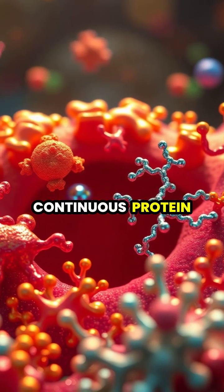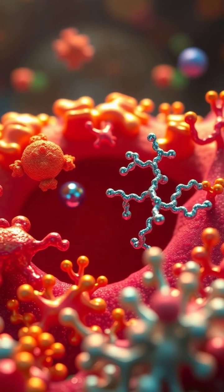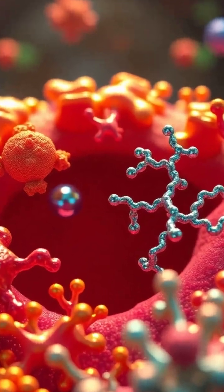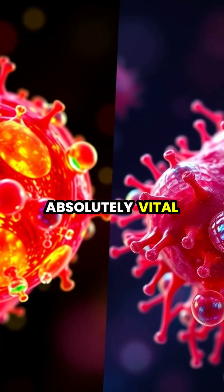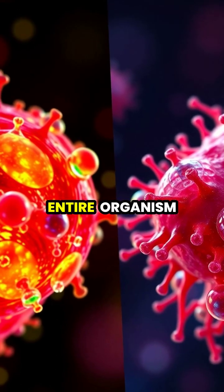Without this continuous protein synthesis, cells would be unable to grow, repair damage, or respond to their environment. Proper protein synthesis is absolutely vital for cell survival and, by extension, the health of the entire organism.